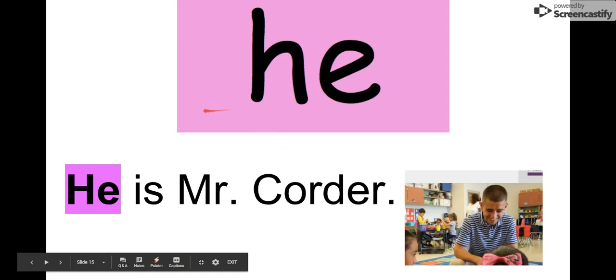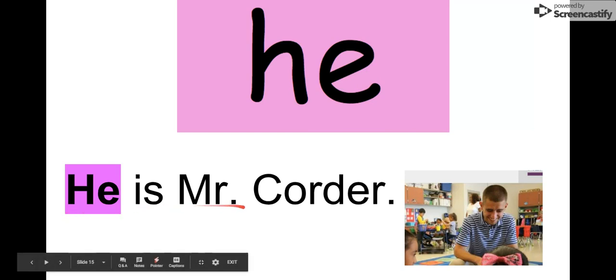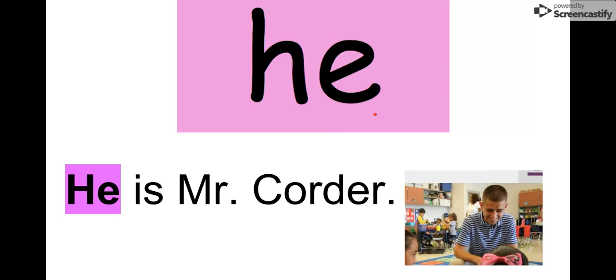Our next word is he. This is a lot like she, but we only use he when we're talking about boys. Let's say this word together. He. The letters in he are H-E, he. We see it in this sentence: He is Mr. Corder. There he is. We would always use he when we're talking about Mr. Corder because Mr. Corder is a boy. I'm a man. So our word is he.